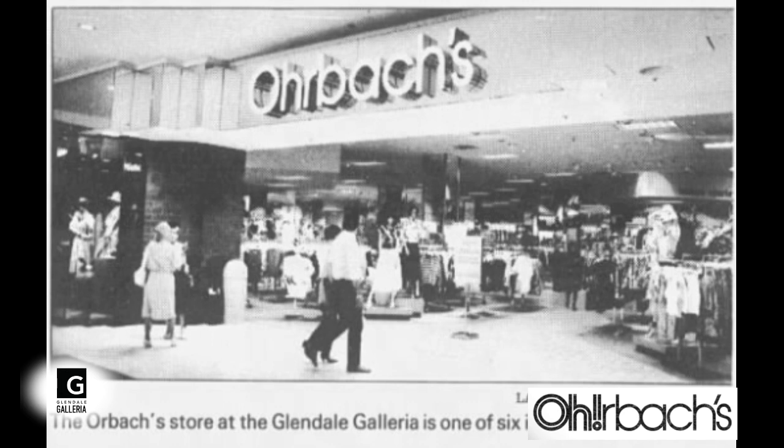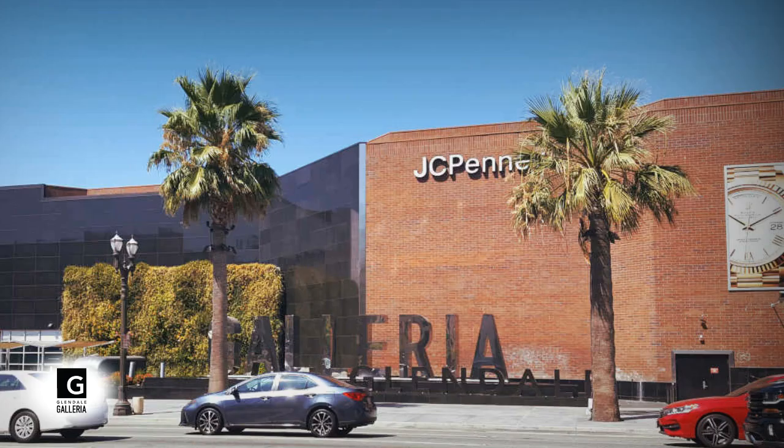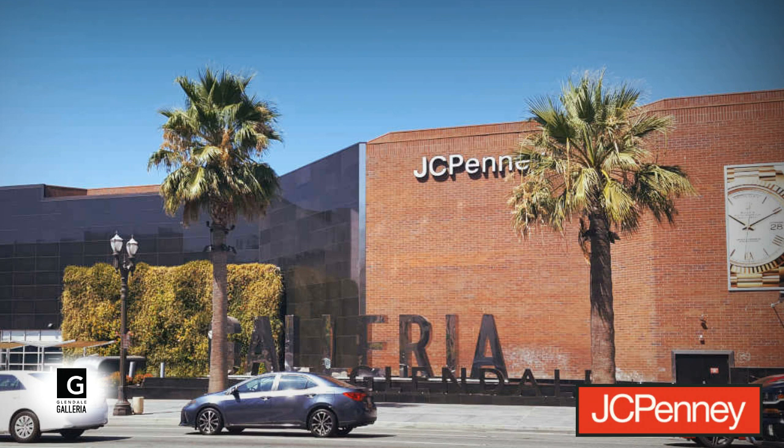In October of that year, Orbach's — the sixth store in the Los Angeles area — would become the mall's third anchor. Followed in November by JCPenney, who would be the fourth and final anchor at the mall.